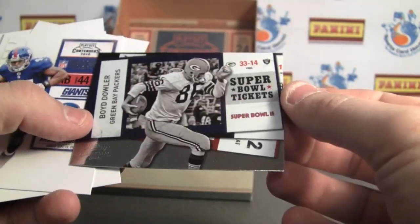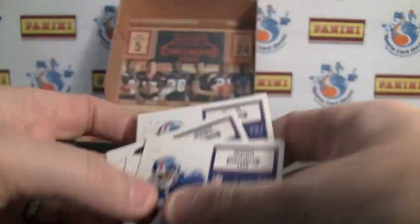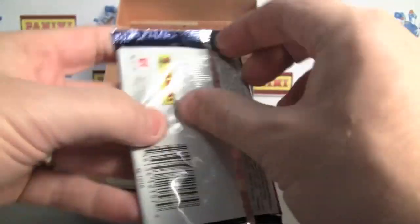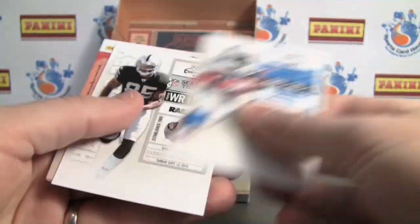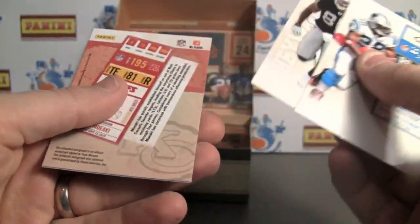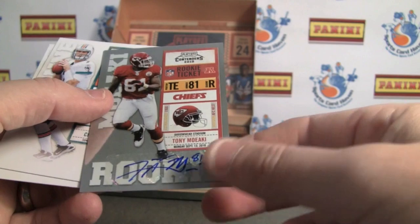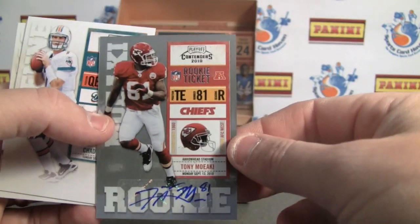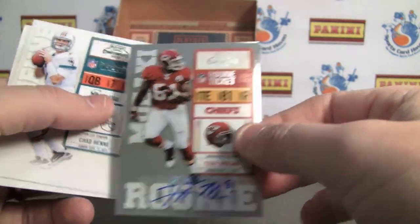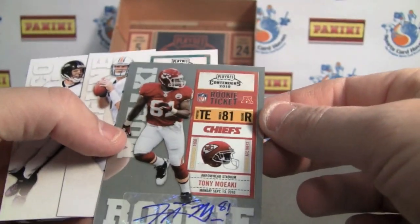Here's our first insert — Super Bowl tickets. Some of these are autographs as well. Remember them talking about that process if you're familiar with their blog — it's a great blog, updated very often. There you go, here's our first hit. Tony Moecki — my bad — it is a sticker auto. Easy to see how they've set aside the autos from the regular cards.